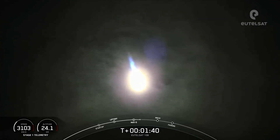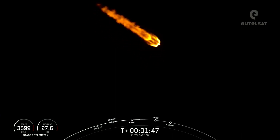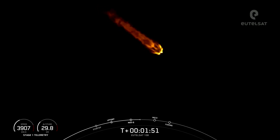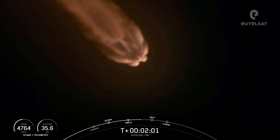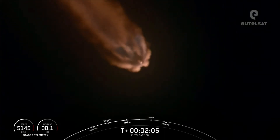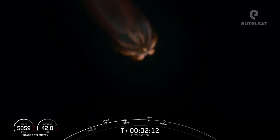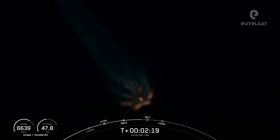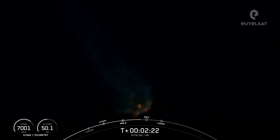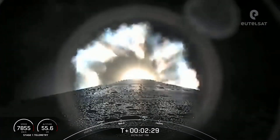Coming up next, in about a minute, we will have a few events happening back-to-back. That will be MECO, stage separation, and SCS-1. We just heard the callout that the MVAC engine is chilling. Now MECO is main engine cutoff — that is where all nine of the M1D engines shut down on the first stage, in preparation for stage separation, where the first and second stages will separate. Stage 1 will not be landing on today's mission. Stage 2 will continue on its journey to take the UTELSAT-10B satellite to its targeted drop-off orbit. Those events are coming up in about 20 seconds.